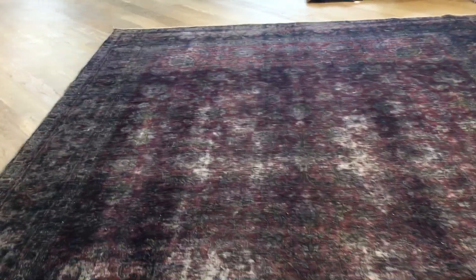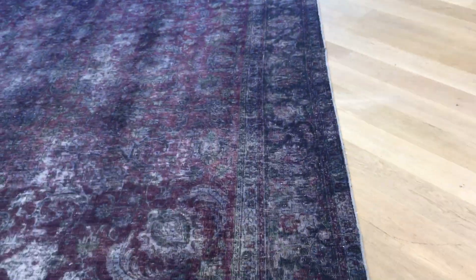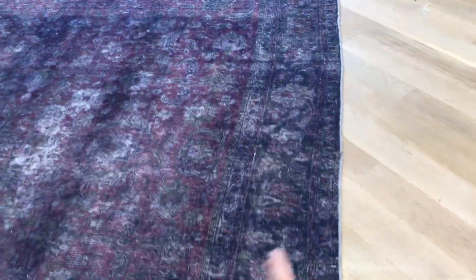The carpet has got nice worn areas as well — something very elegant and beautiful about it. The lines of this carpet are quite straight, but the actual design can wobble a little bit. These are handmade carpets, so these things are to be expected.